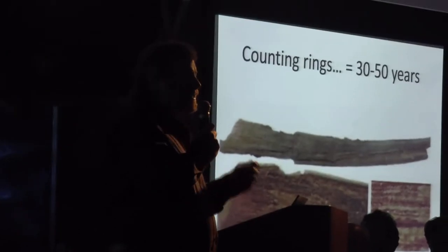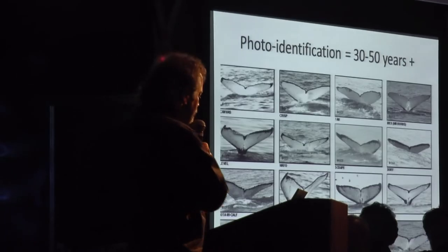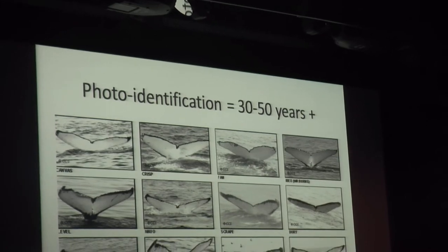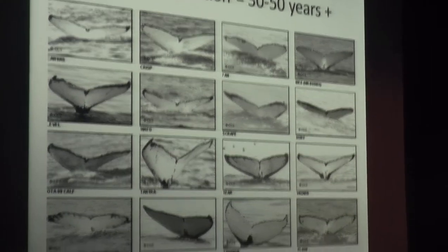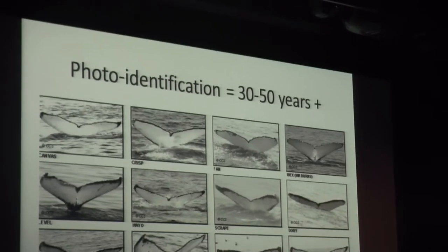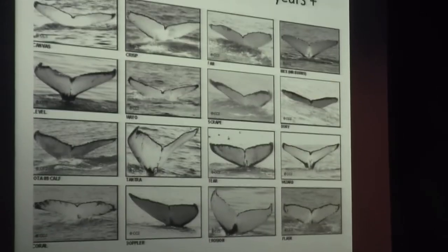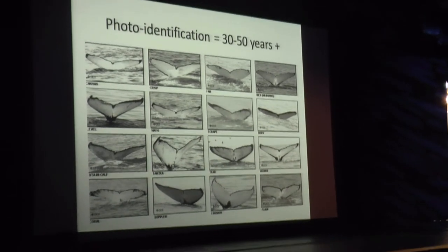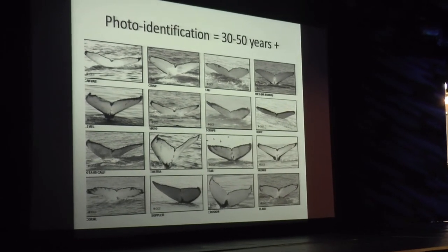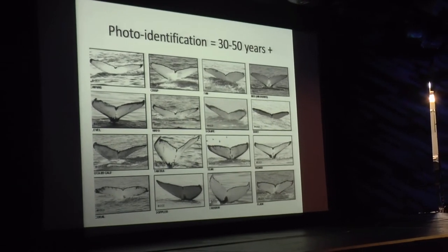It turns out that ear wax is laid down in layers on a yearly basis. Back in the days of whaling, if you wanted to age your whale, you could dissect your waxy plug and count the rings to get an estimate. By doing that, we started to guess that whales might be maybe 35 or 40 years old when killed. The next method was photo identification. I'm proud to say I work at the very college where an undergraduate student discovered that the underside of a whale's tail is specific to that individual — a fingerprint. If you photograph a calf, then re-sight it every year, you can get the age. For humpbacks, we're now estimating maybe 60 or 70 years.